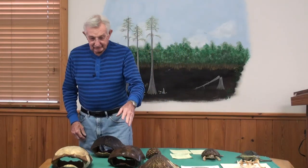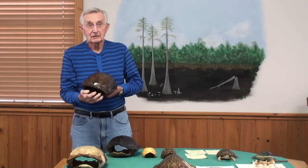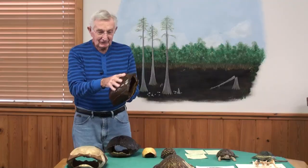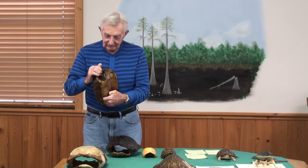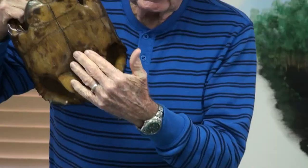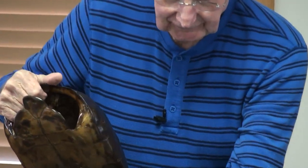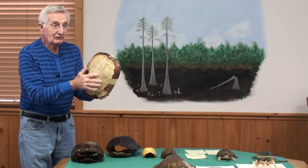Then the gopher tortoise. This is a gopher tortoise. Gopher tortoises live totally on the land — they never go into the water, so if you see one, don't put him in water. He's not a swimmer. Notice he's got a shiny carapace and a shiny plastron, and this happens to be a male. This is the same gopher tortoise but without some of his scales.